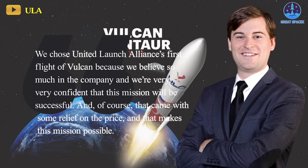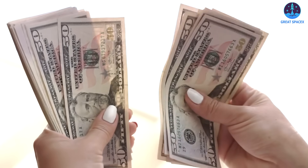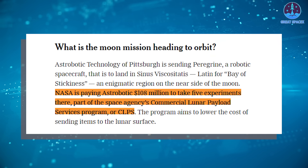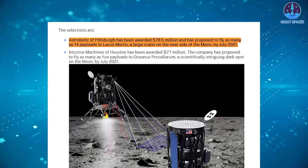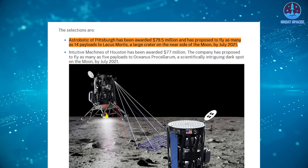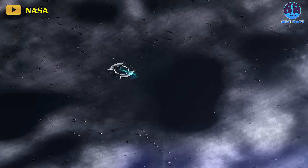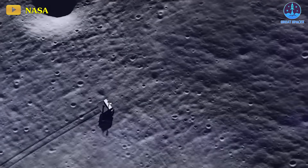"We chose United Launch Alliance's first flight of Vulcan because we believe so much in the company, and we're very, very confident that this mission will be successful," Thornton affirmed. "And of course, that came with some relief on the price, and that makes this mission possible." While Thornton didn't specify Astrobotic's payment for the ULA flight, NASA is investing $108 million for Astrobotic's transportation of its five payloads to the lunar surface under the CLPS program — an increase from the original $79.5 million intended for 14 NASA payloads. The augmented cost was influenced by COVID-19-related supply chain disruptions and a shift in the landing location in 2022, according to NASA's Joel Kearns.